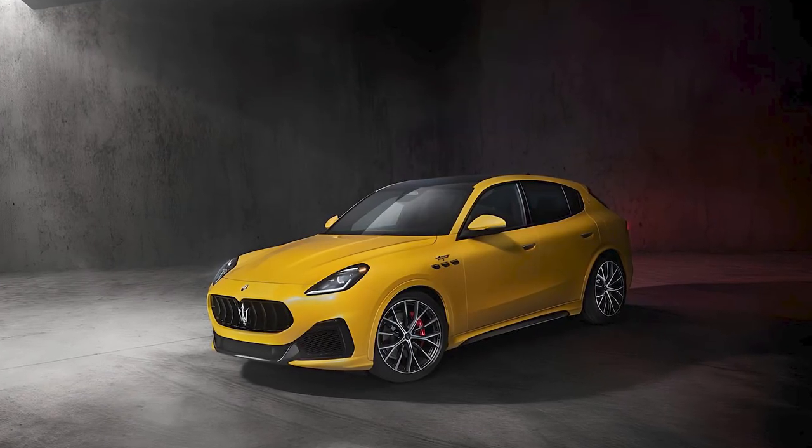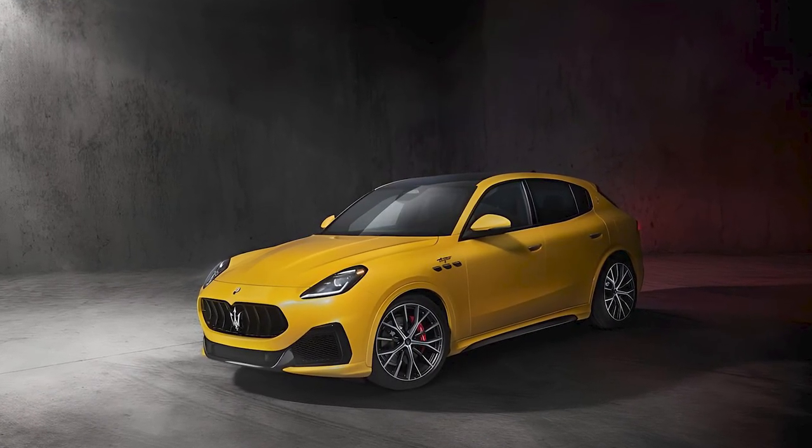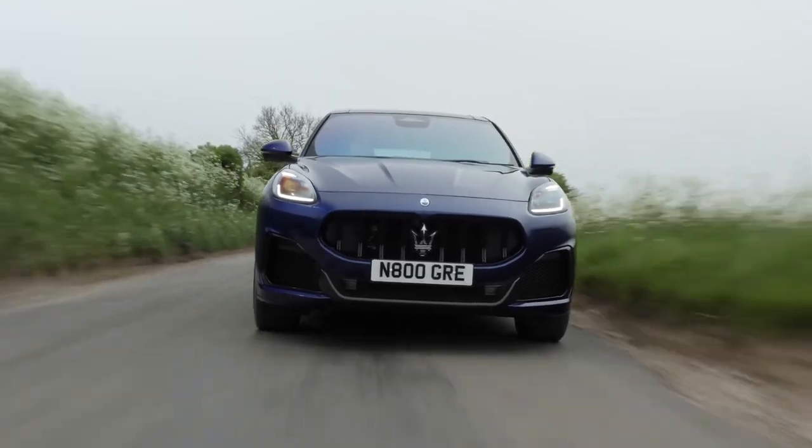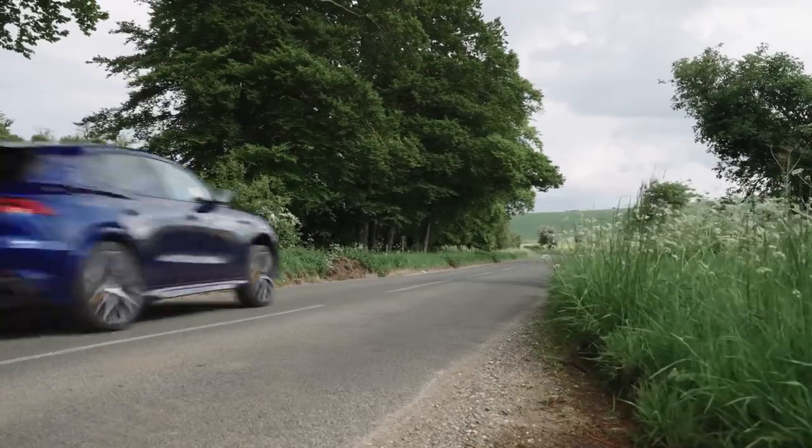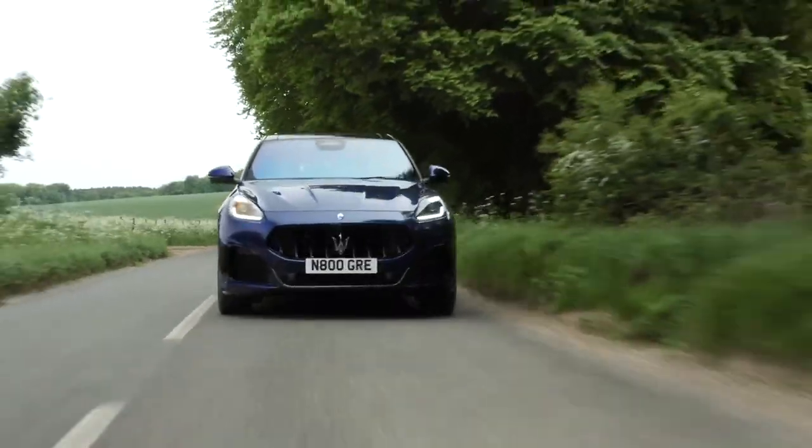Behind the wheel, the Grecale Trofeo feels agile and responsive. The Corsa driving mode firms things up too much and makes the ride uncomfortable on the road, but on the track, that's where the Maserati Trofeo shines.